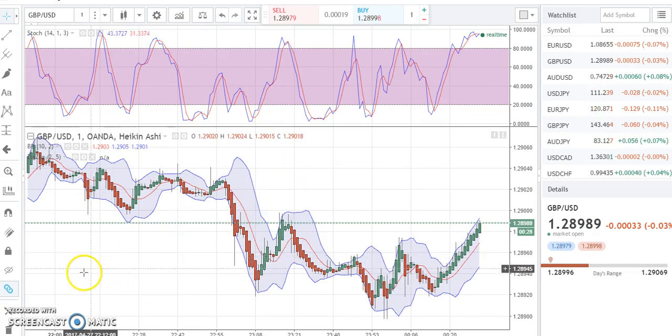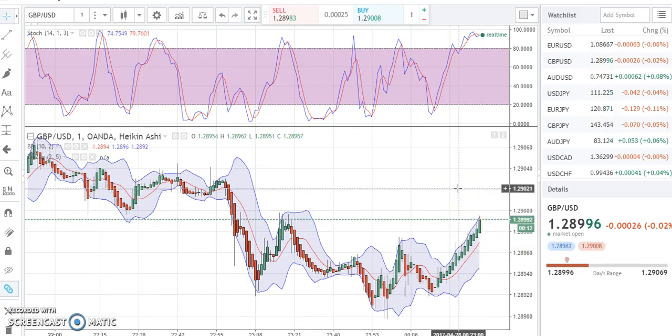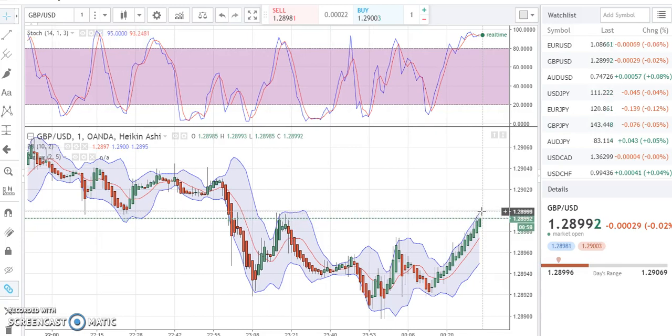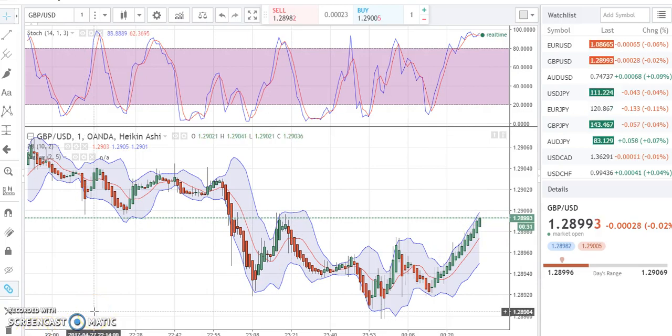I'll come back when it's on the next candle, let's see what happens. We're still going up right now. We just beat the high from there. I want to stay watching because I want to see how this actually plays out.